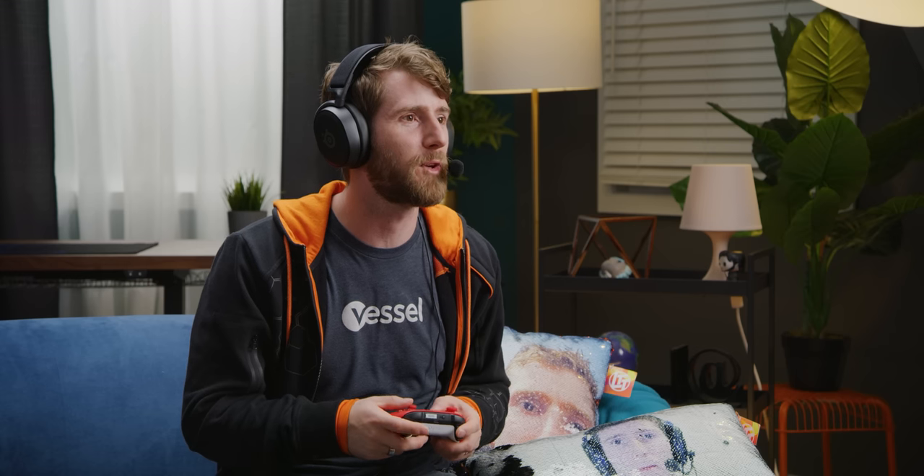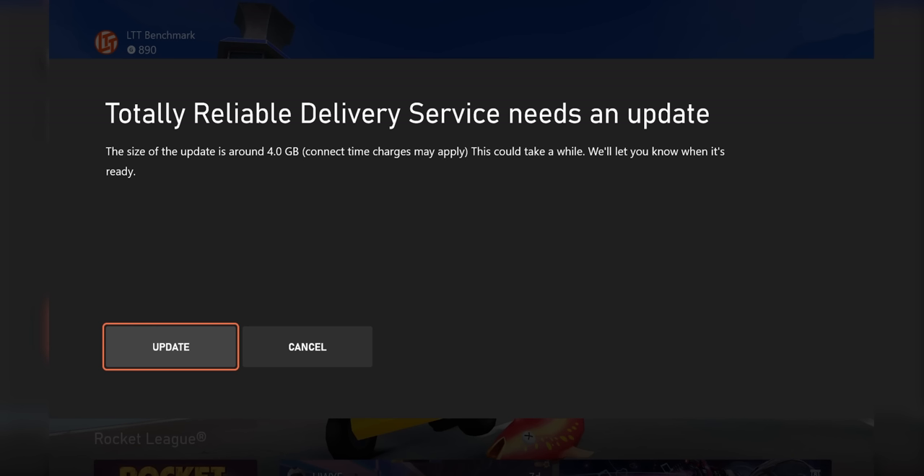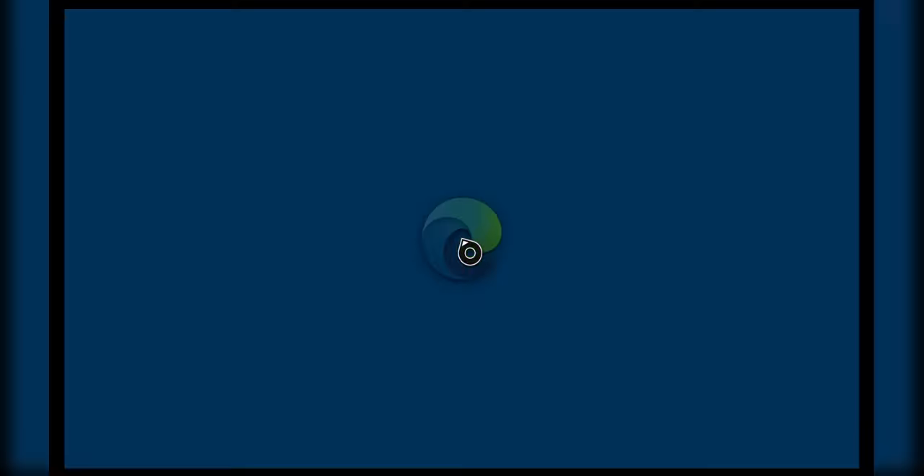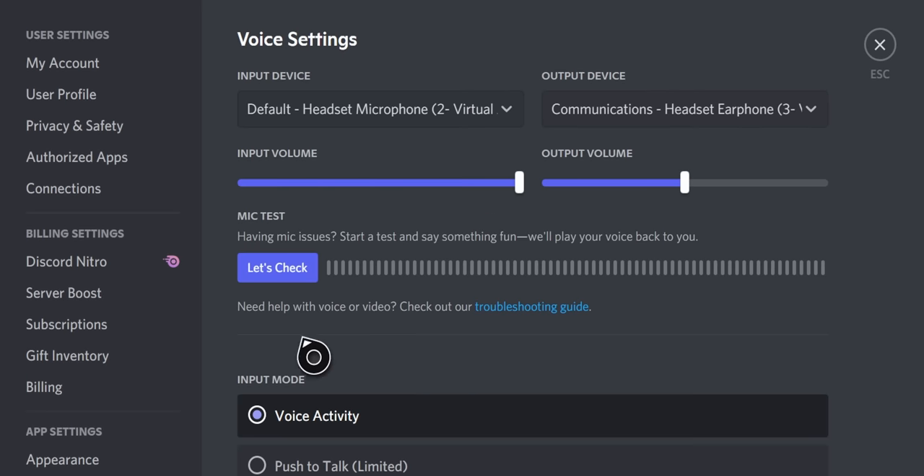Obviously the first thing we're going to want to do now that we're in Discord is play some Halo. Well, it's updating — we're going to play a different game, Alex. And that's a problem. As soon as I changed tasks, Edge went to sleep in the background and the Discord call dropped. Super unfortunate. Also, the mic input is now dead again.